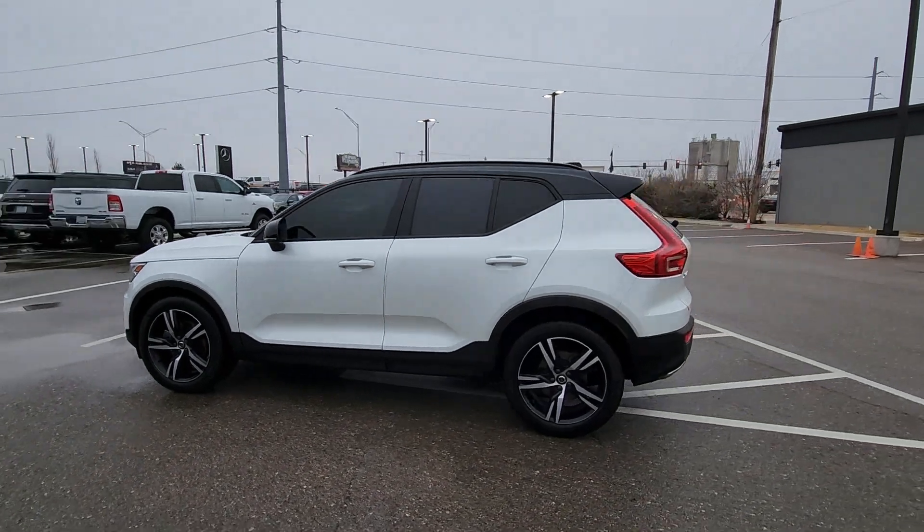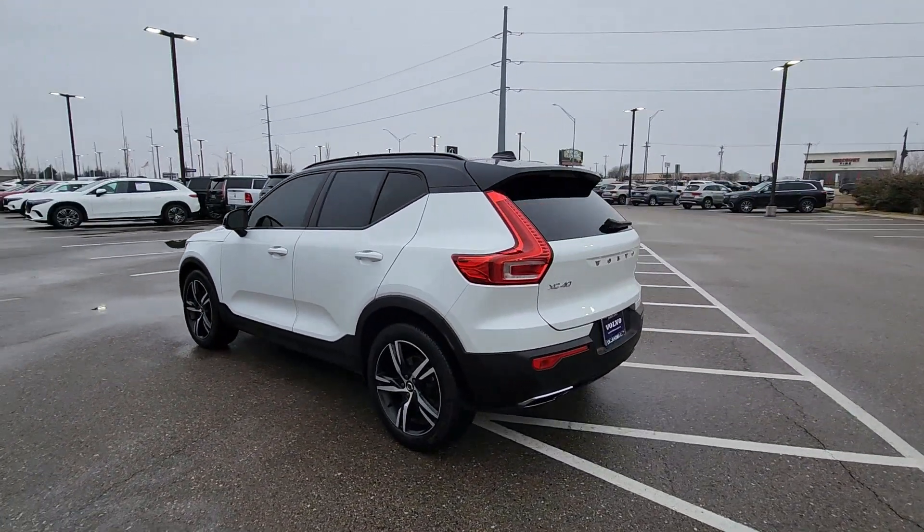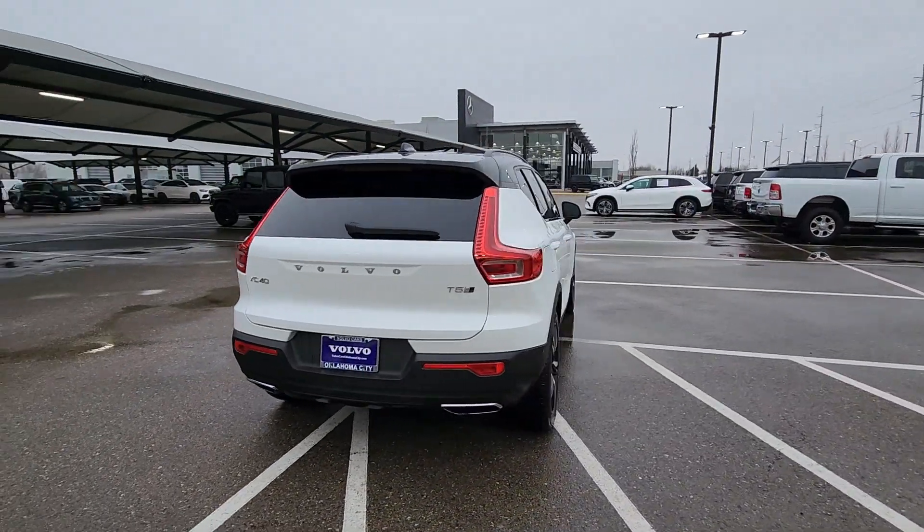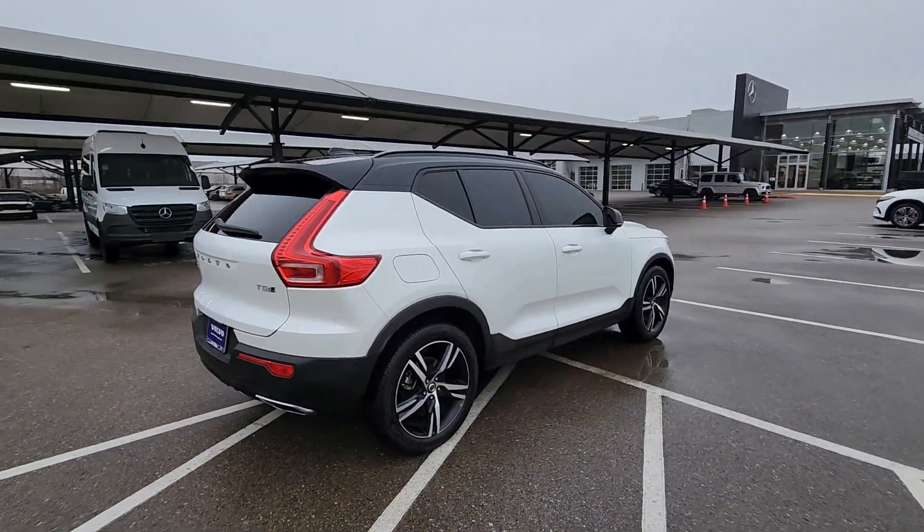You will be amazed by this 2019 Volvo XC40. This vehicle is an outstanding buy, with fewer than 150,000 miles on the odometer.